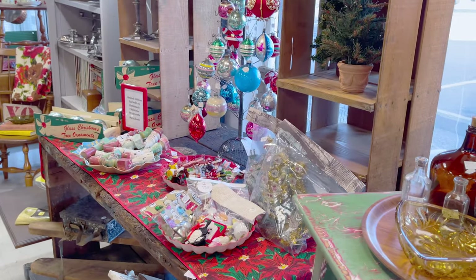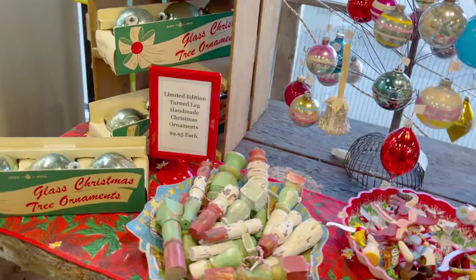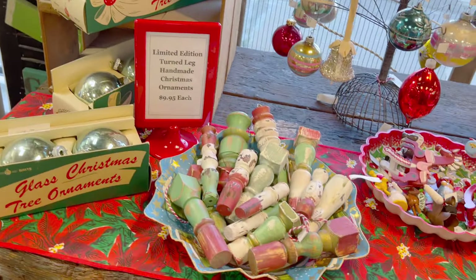Over here I have an area all set for helping you decorate your Christmas tree — handmade ornaments and some vintage ornaments.